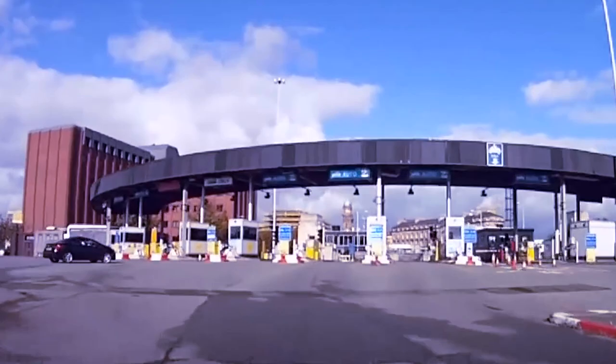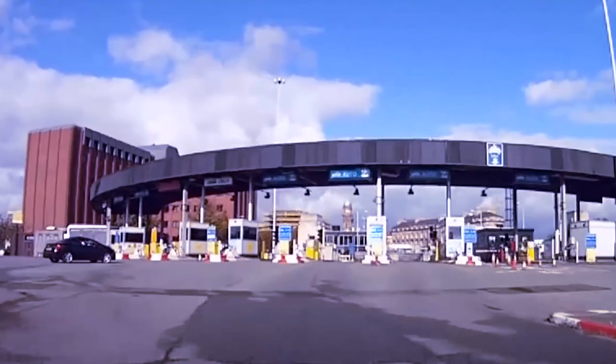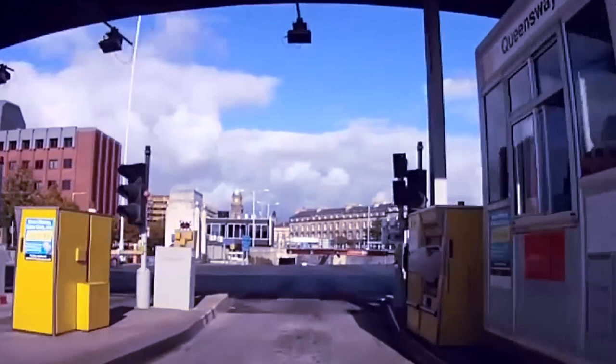For users of the tunnels without a FastTag or T-Flow account, nothing will change. Cash, staffed booths, and contactless payment will still be an option. This new system is designed to create more free-flowing traffic through the tunnel, eliminating the need for those sometimes troublesome FastTags.